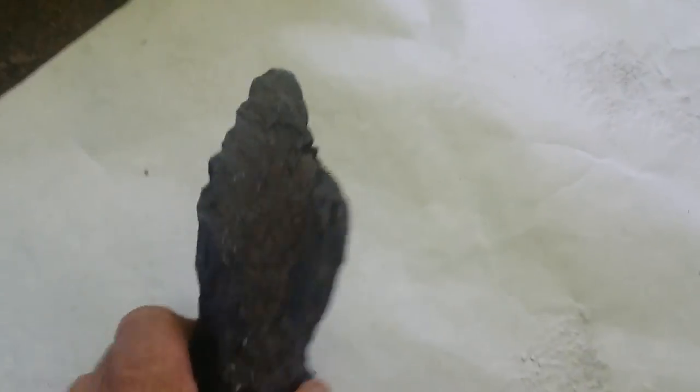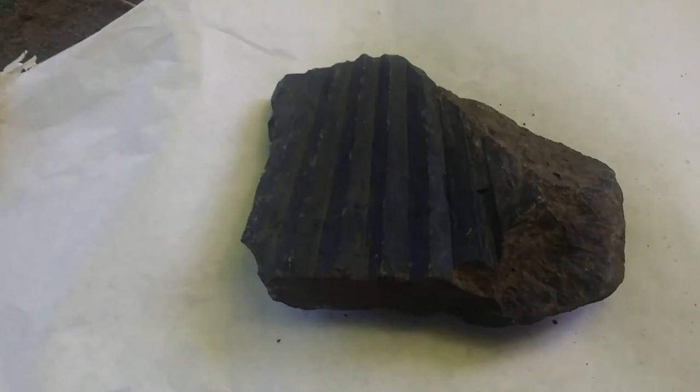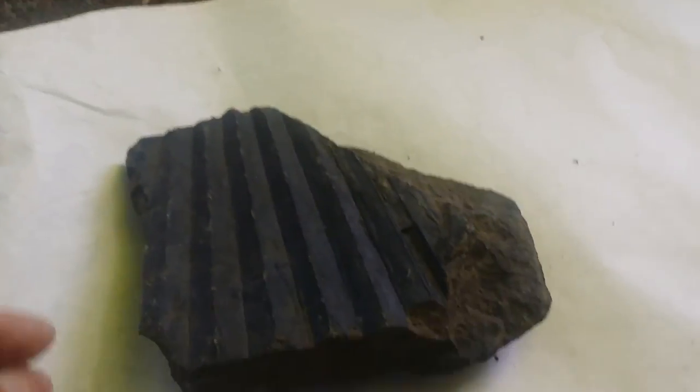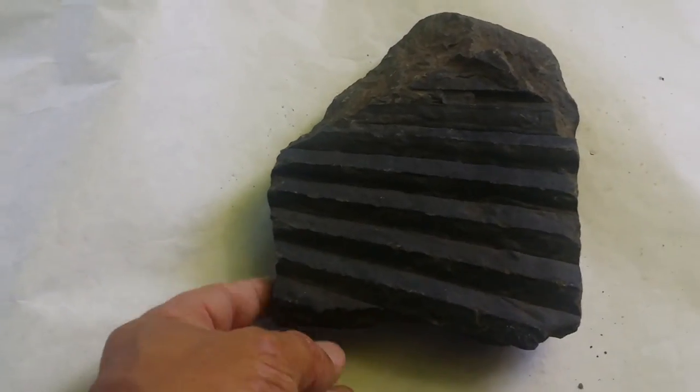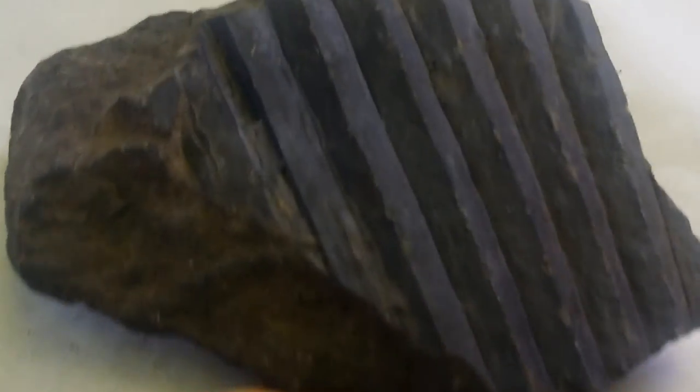The weirdest thing — my girlfriend found this rock and it was all dirty. We just cleaned it, we just washed it. But if you look close enough at this, there's actual... looks like tool marks.